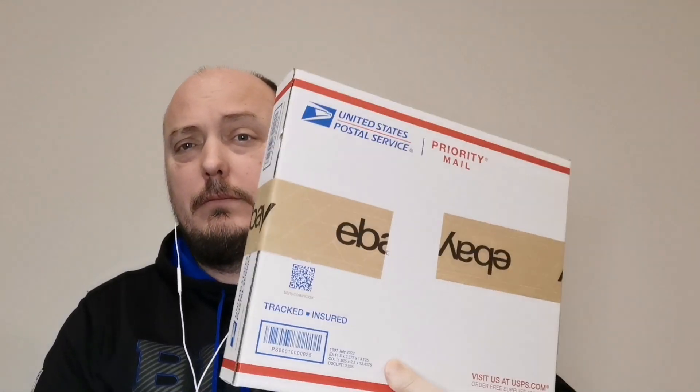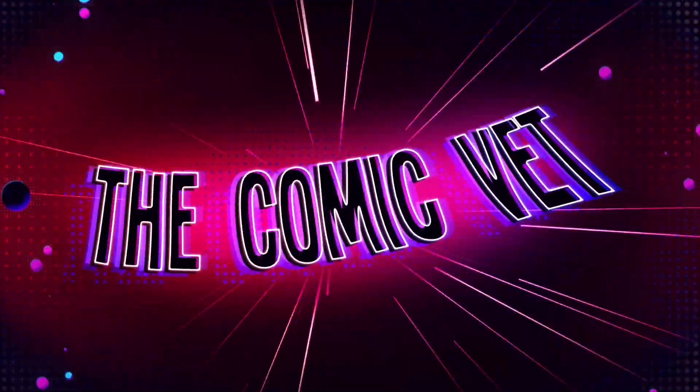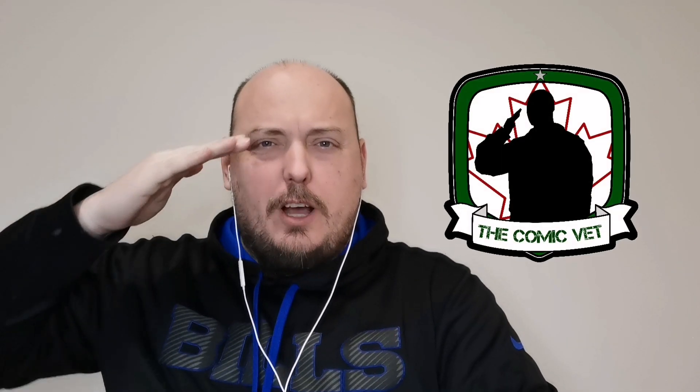Hi, I'm Stephanie Phillips and you are watching the Comic Vet. Hello Comic Army, my name is Chris the Comic Vet.